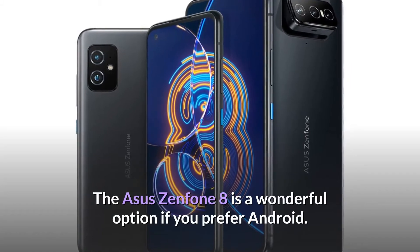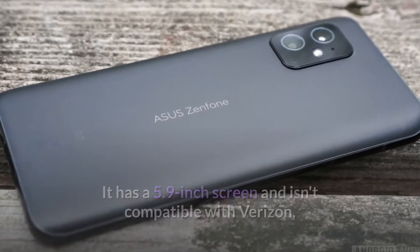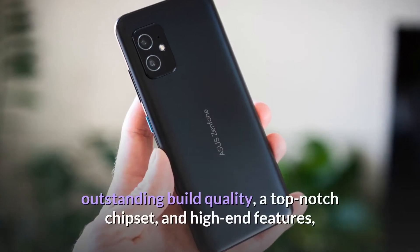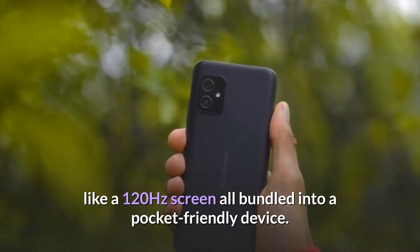The Asus Zenfone 8 is a wonderful option if you prefer Android. It has a 5.9-inch screen and isn't compatible with Verizon, but it's otherwise a very similar proposition: outstanding build quality, a top-notch chipset, and high-end features like a 120Hz screen, all bundled into a pocket-friendly device.